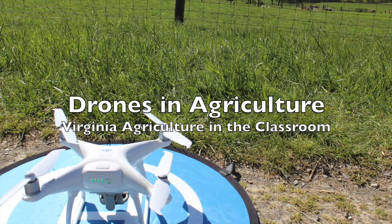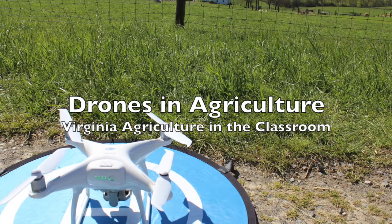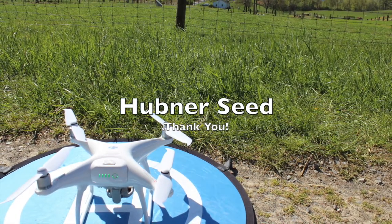Virginia Agriculture in the Classroom presents Drones in Agriculture. Thank you to today's sponsor, Huebner Seed.